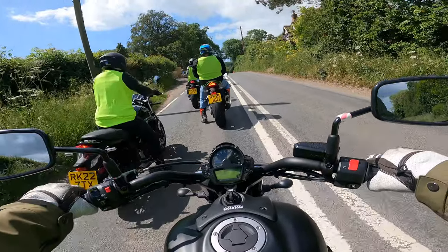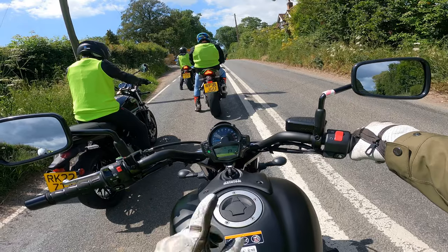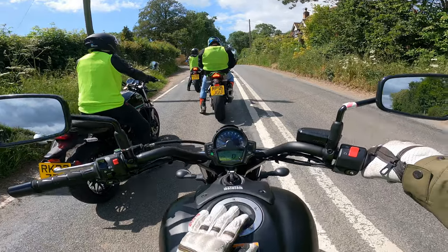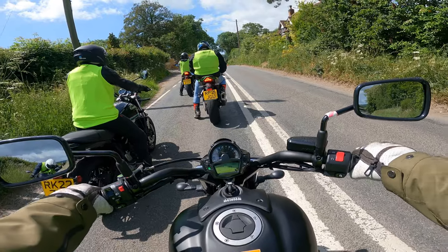You do get a brief at the start of this and they say no funny business, so unfortunately there will be no attempts at wheelieing this bike. To be honest, I'm not sure I could wheelie it — I'd give it a good go, but not today.